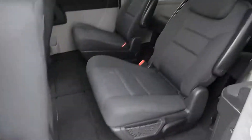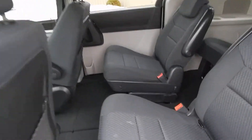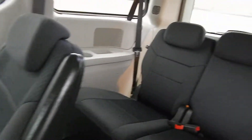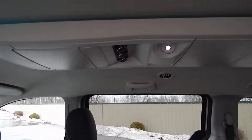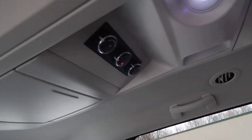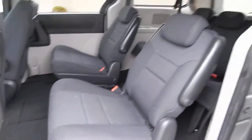This one does have stow-and-go rear seats, as mentioned, along with the dual power sliding doors. Full cloth interior — it's a seven-passenger minivan. You get a full overhead console with accent lighting, along with the rear AC and heat controls. Very clean as you can see.